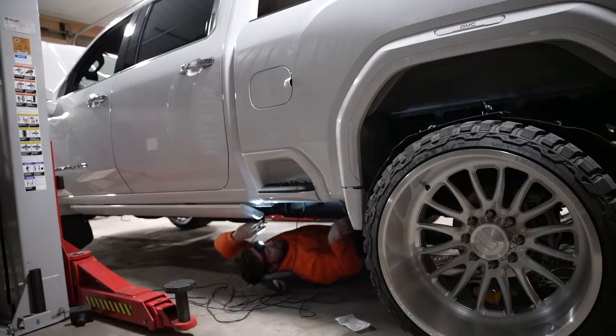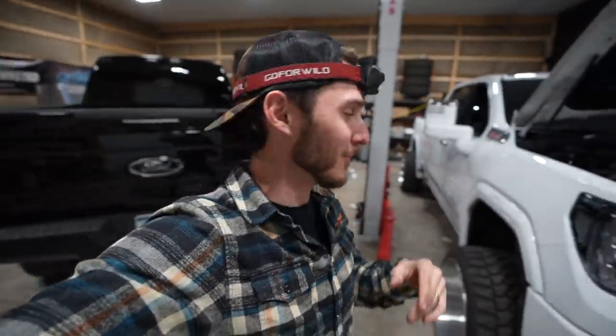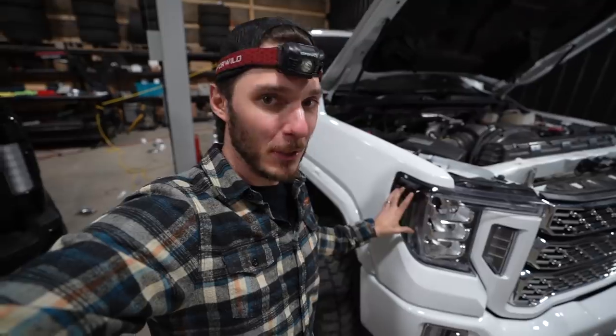Jake's going to continue working on finishing up all the wiring and completing the circuit, tidying up the Denali. We are going to get to work on the trailer outside to essentially match the rock lights on this truck with the trailer — it's going to be a sick combination, something I've wanted to do for a very long time and we're finally getting it done today.